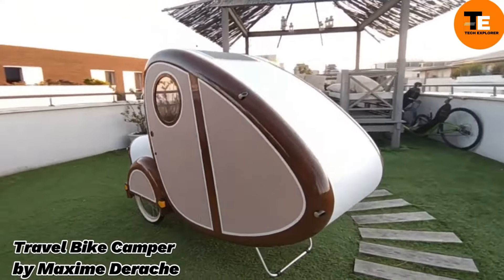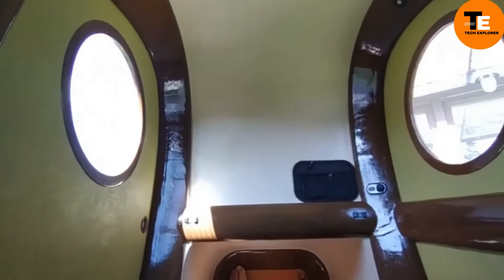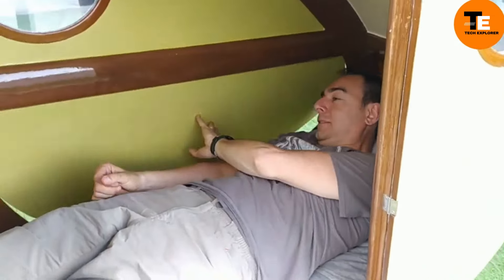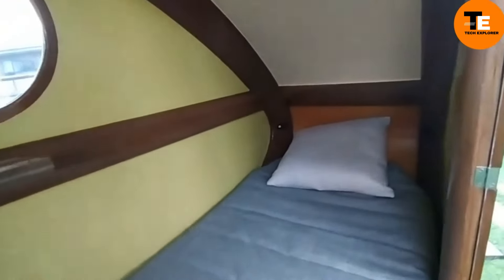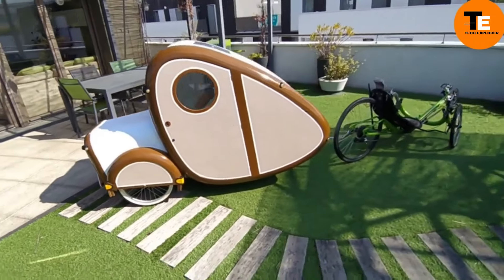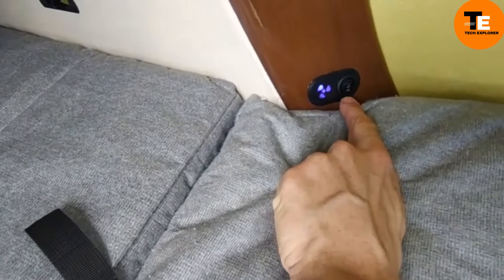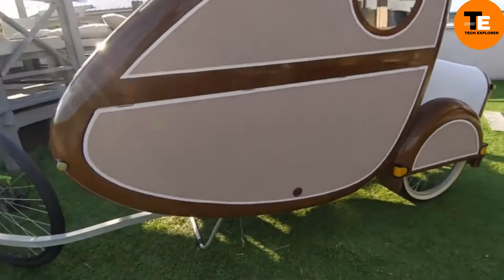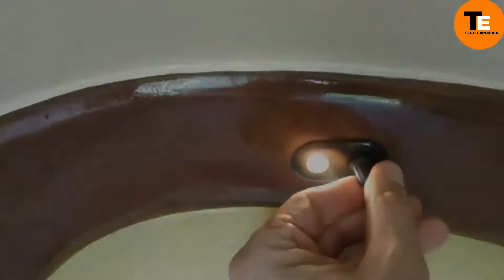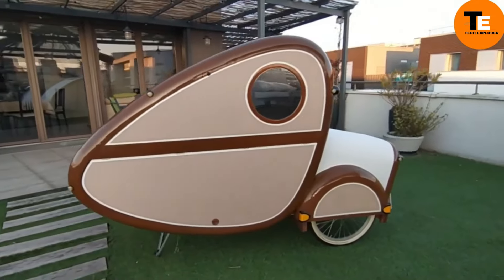Maxim Darash designed the Travel Bike Camper for transporting your home and belongings while traveling. This lightweight folding accessory attaches to your bike and expands into a spacious tent with windows, mattresses, and pillows. The tent fabric is water-resistant and breathable, ensuring comfort in any weather. Ideal for solo adventurers, the package includes the trailer, tent, mattress, and pillow for $1,999.